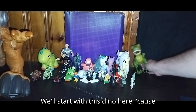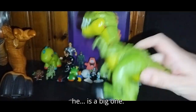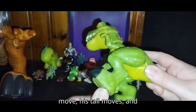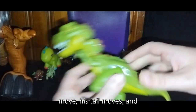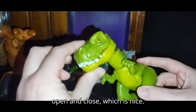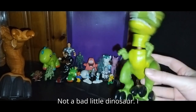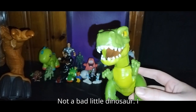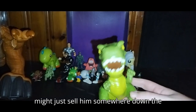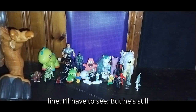We'll start with this dino here because he is a big one. You shake him and his head moves, his legs move, his tail moves, and his arms move. His mouth can open and close, which is nice. Not a bad little dinosaur. I might keep this guy or might just sell him somewhere down the line. But he's still pretty cool.